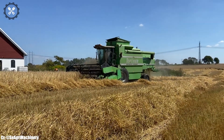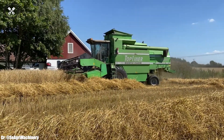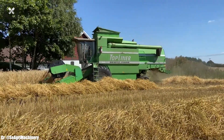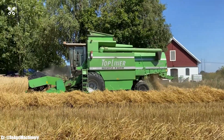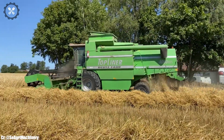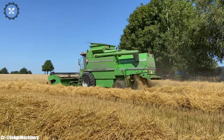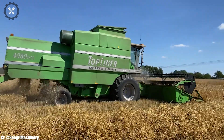The Deutz-Fahr 4080 is a testament to the brand's commitment to delivering reliable and innovative solutions to farmers, supporting their needs for productivity and sustainability in agriculture. Whether on small family farms or larger commercial operations, it represents the perfect balance of power and intelligence, helping farmers achieve efficient and successful farming operations.